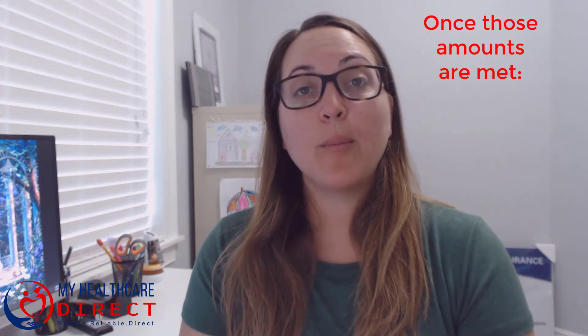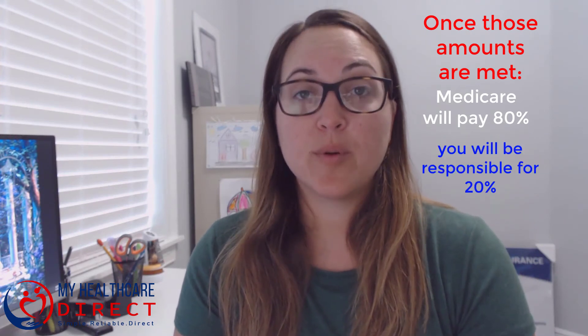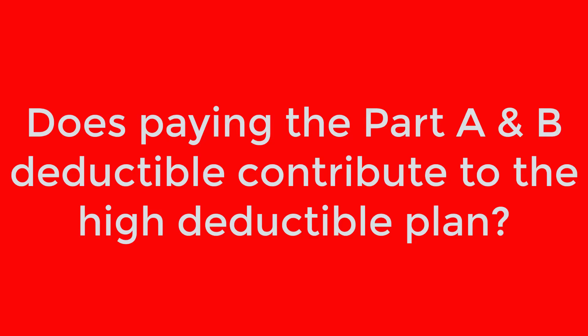Once those amounts are met, Medicare will pay 80% of the remaining costs and you will be responsible for the remaining 20%. Does paying the Part A and Part B deductible contribute to the high deductible plan? The answer is yes — those amounts do contribute to the $2,340 deductible.